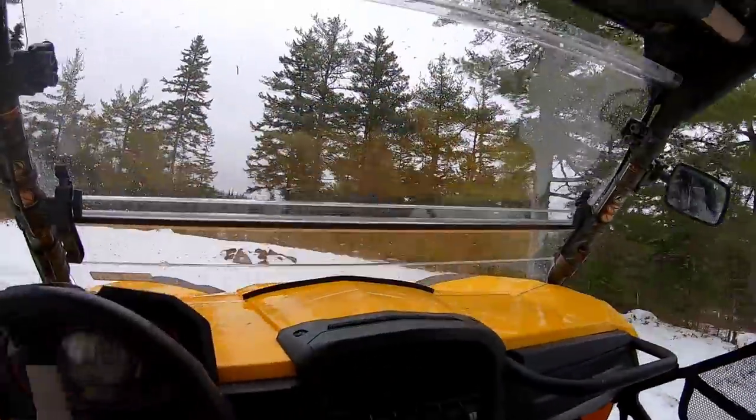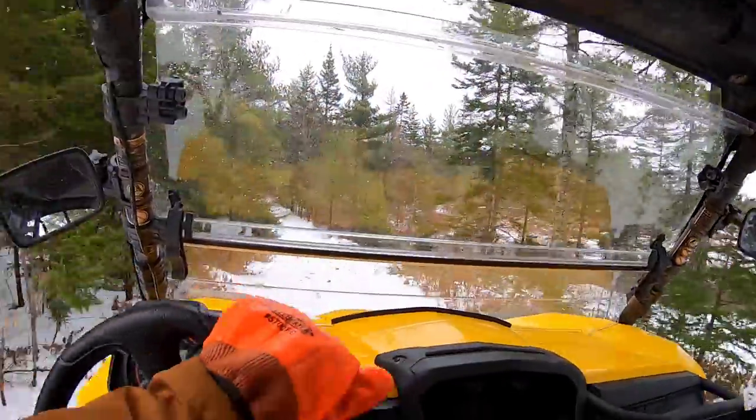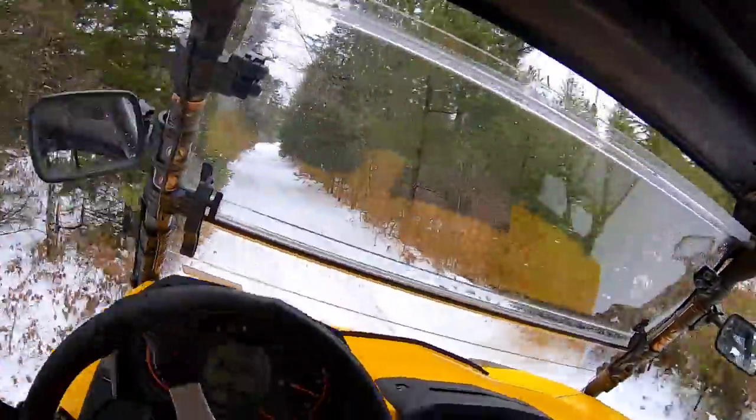We had a wide range of trails — we had some tight woods trails, we had dirt roads, and pretty much everything in between. It was a lot of fun.